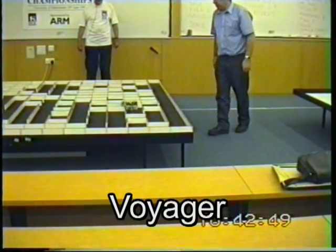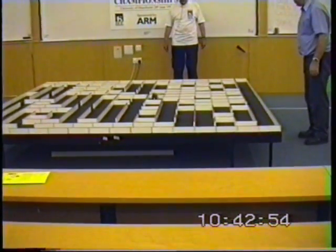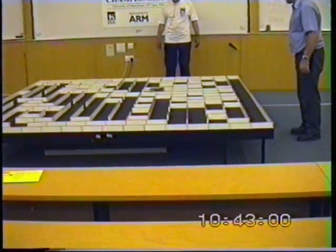And you can see that at least when it's exploring, it turns just by turning one wheel backwards and one wheel forwards. And it runs on a couple of sort of sliders that stop the front and back from dragging on the ground too much.